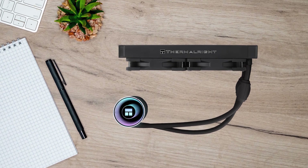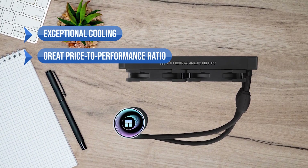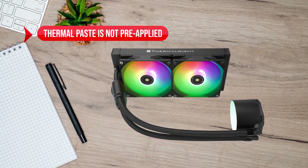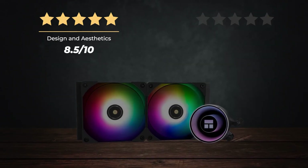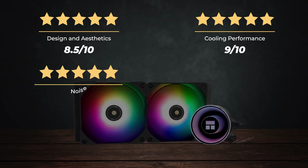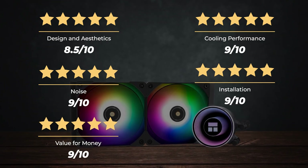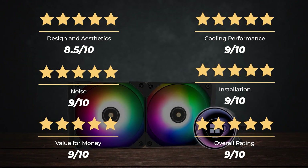What I like: exceptional cooling, great price-to-performance ratio, and a competitive price. On the downside, the thermal paste is not pre-applied. Ratings — Design and aesthetics: 8.5 out of 10. Cooling performance: 9 out of 10. Noise: 9 out of 10. Installation: 9 out of 10. Value for money: 9 out of 10. For an overall rating of 9 out of 10.